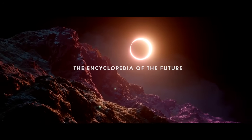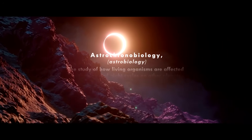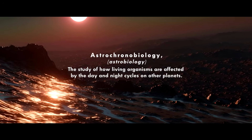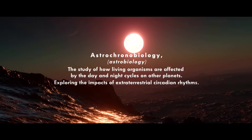The Encyclopedia of the Future — Astro-Chronobiology: the study of how living organisms are affected by the day and night cycles on other planets, exploring the impacts of extraterrestrial circadian rhythms.